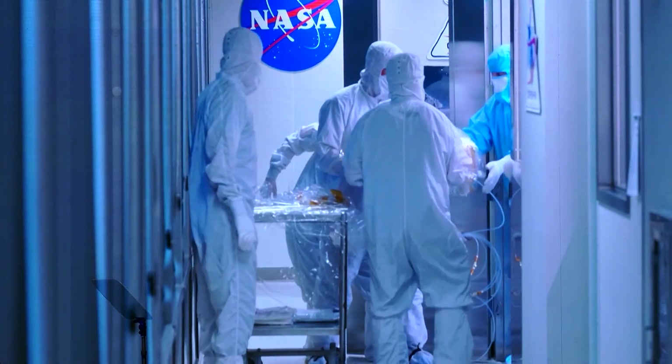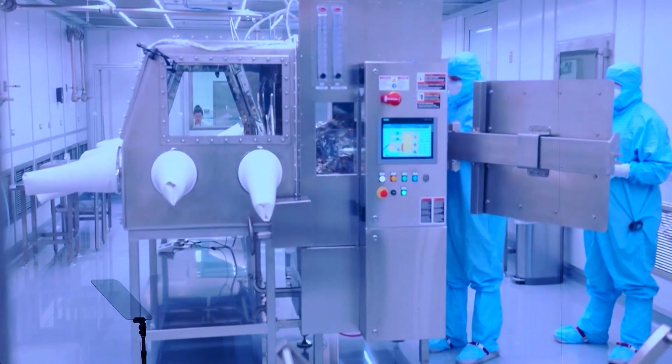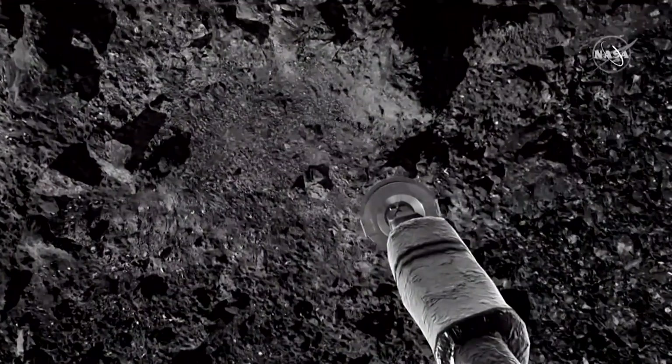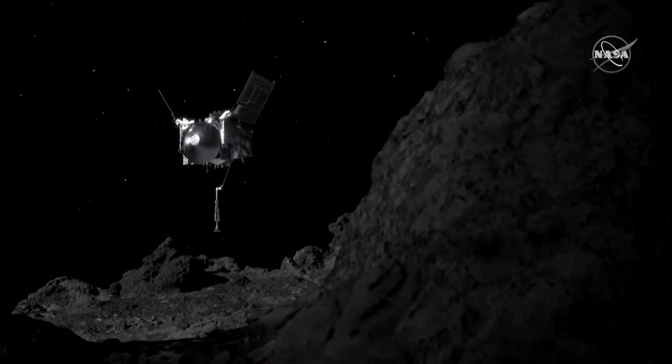These organic compounds have all been previously identified in meteorites that landed on Earth, but scientists questioned whether they could have been contaminated by terrestrial sources. In contrast, the Bennu samples were collected directly from an asteroid and were kept pristine, ensuring their authenticity.